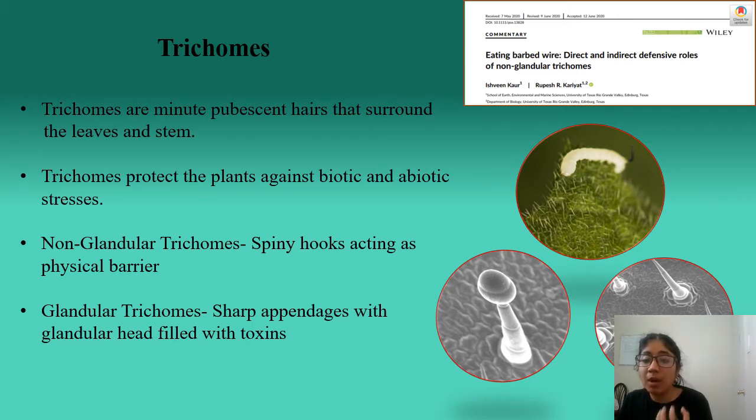Glandular trichomes possess a bulbous head, as you can see in this picture, and this bulbous head contains defensive compounds such as phenolics and alkaloids, which are known to have insect deterrent properties and protect the plants against herbivores. Non-glandular trichomes, on the other hand, are like spiny needles, as you can see, and they cause physical injury, thus leading to death and starvation of insect herbivores.